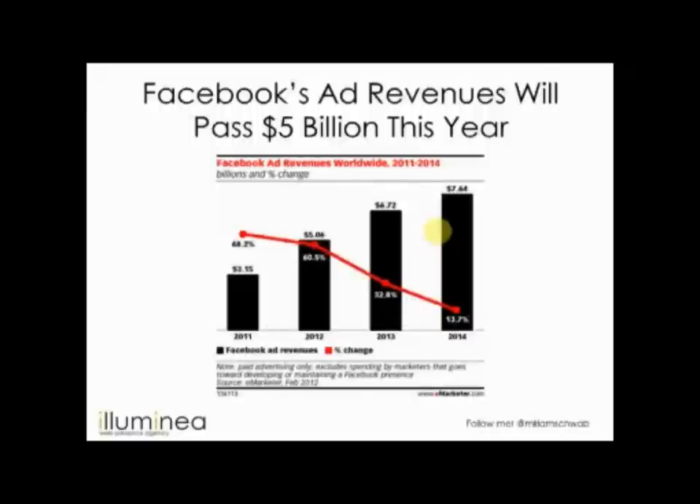Just about Facebook ads: Facebook ad revenues are projected to pass $5 billion this year. Looking at the chart, that's huge growth — projected to reach over $7 billion by 2014. But in terms of percentage growth, it's going down: 2011 growth was 68% and 2012 is only 60%. Still not too bad — it's becoming one of the biggest platforms for advertising online, which of course makes Google worried.